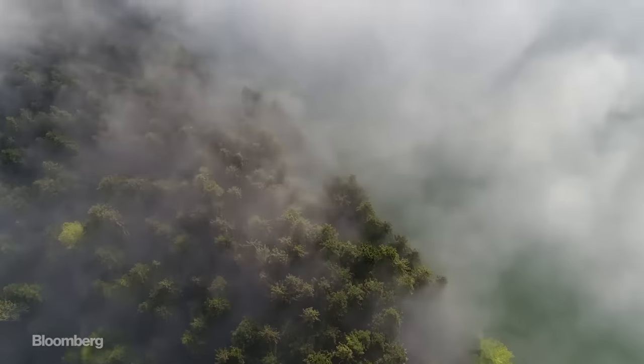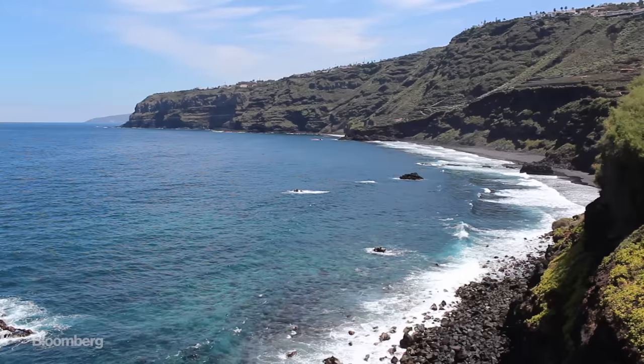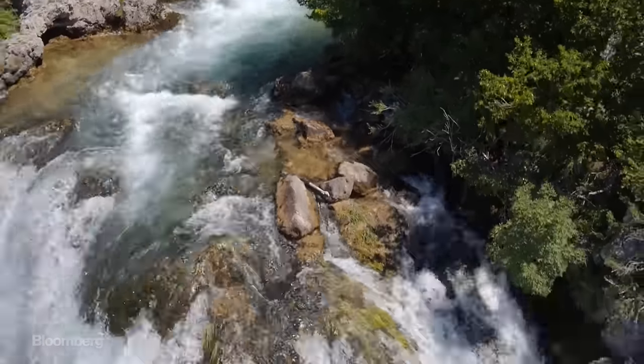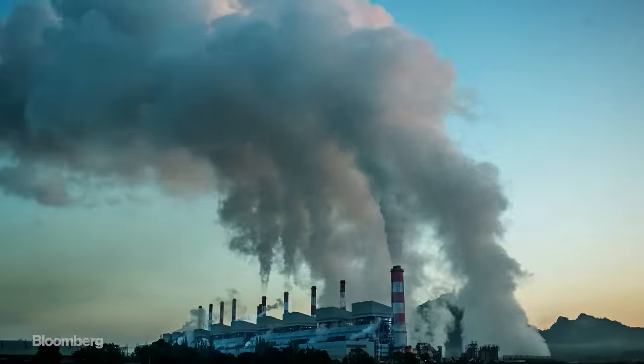For millions of years, the Earth has been perfectly good at absorbing carbon dioxide. Our forests, seas and streams suck the gas up, acting as natural carbon sinks. That was until humans came along and tipped the scales.